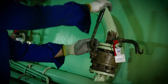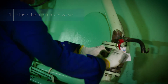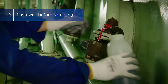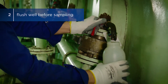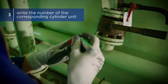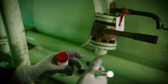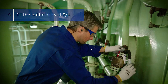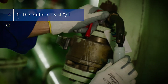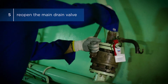Step 1: Close the main drain valve from the scavenge airspace drain. Wait until sufficient cylinder drip oil is available for flushing and sampling. Step 2: Open and flush the sampling valve. Step 3: Clearly write the number of the corresponding cylinder unit on the sample bottle. Step 4: Place the sample bottle under the sampling valve and fill it up to at least three quarters with drip oil. Close the sampling valve.